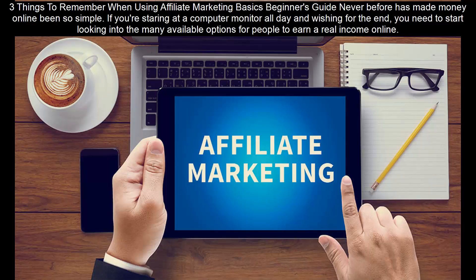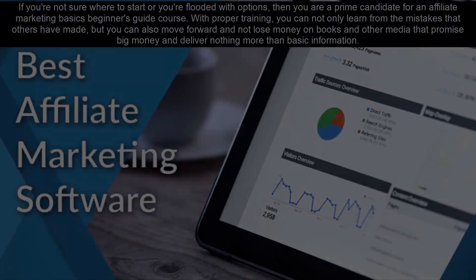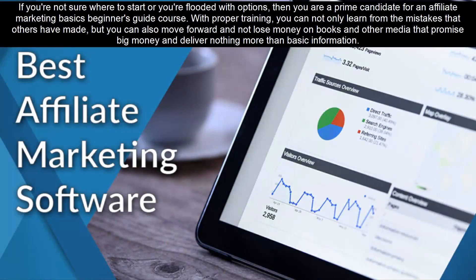Three things to remember when using an Affiliate Marketing Basics Beginner's Guide. Never before has making money online been so simple. If you're staring at a computer monitor all day and wishing for the end, you need to start looking into the many available options to earn a real income online. If you're not sure where to start or you're flooded with options, then you are a prime candidate for an Affiliate Marketing Basics Beginner's Guide course. With proper training, you can learn from the mistakes that others have made and not lose money on books and other media that promise big money and deliver nothing more than basic information.